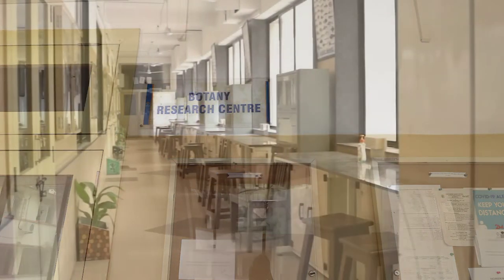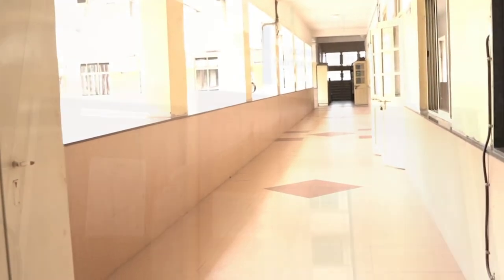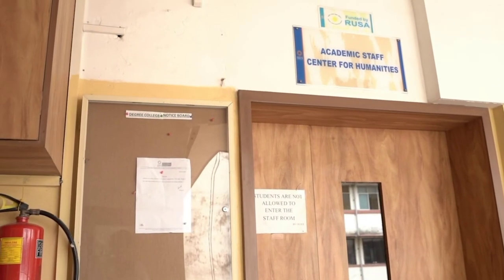We also have normal classrooms where lectures are held, and at the far right corner, there's the staff room for the humanities section.